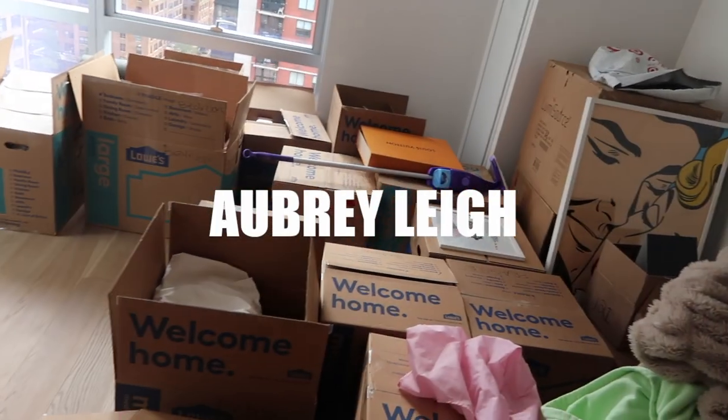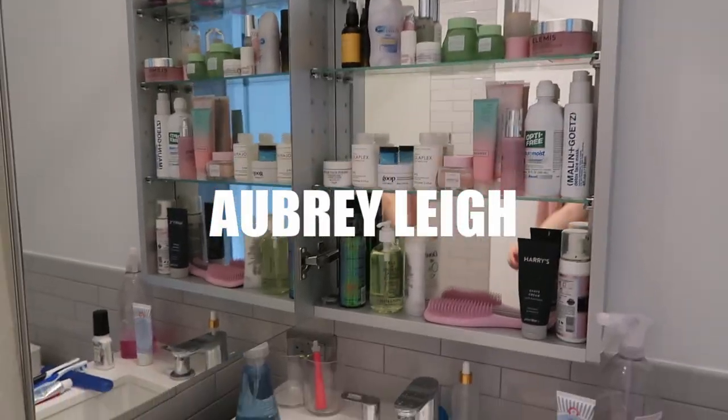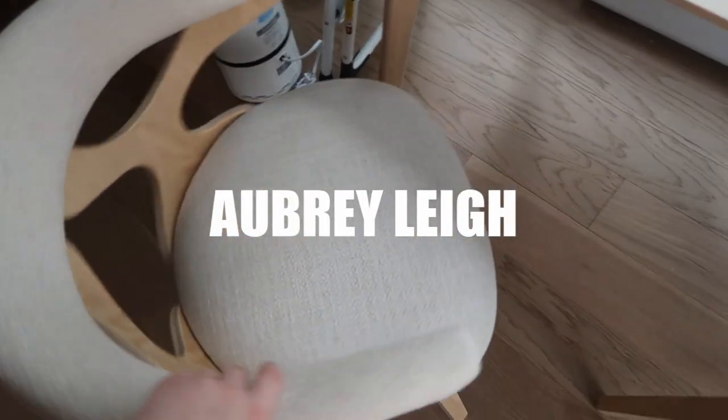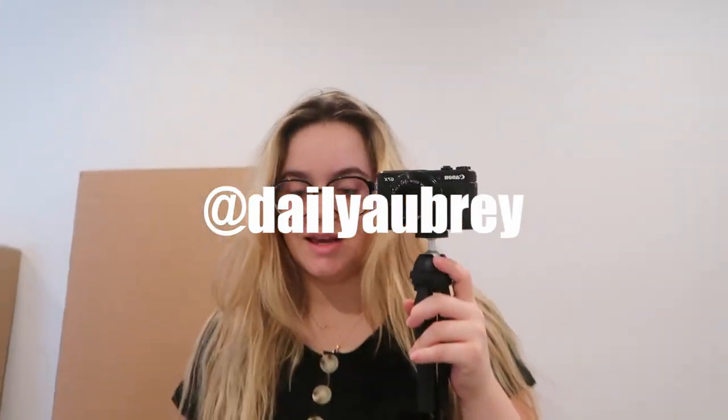Good morning! A bit of progress on the boxes — a lot of skincare here. Here's how it's looking. Happy first day in the new apartment! Almost the same outfit because I have no clothes here, but I want to give you a little update. We had a lovely sleep on our new mattress. The bed should probably be coming today, so that's exciting.